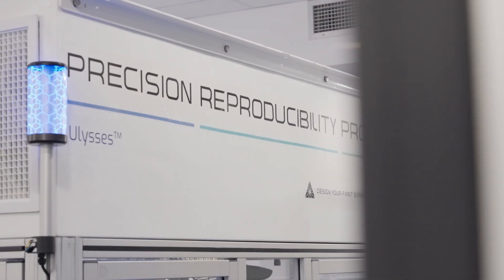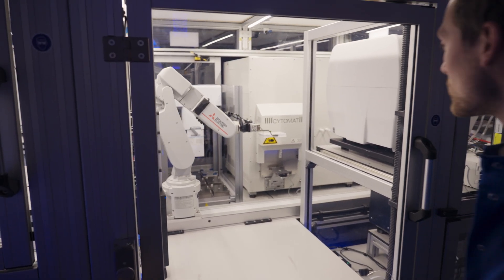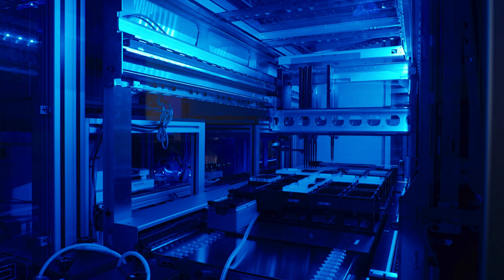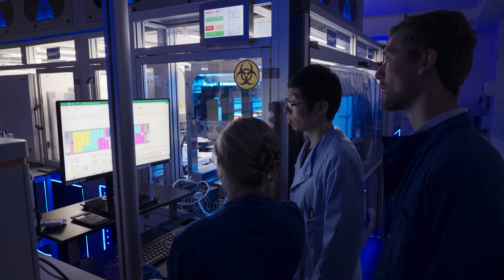The Ulysses platform can bring much greater precision, speed, and throughput to drug discovery. It's not that we can accelerate an individual experiment, but we can simply run thousands more in parallel, and we can do so around the clock. So when our scientists go home at 6pm or at the weekends, the Ulysses platform keeps working.